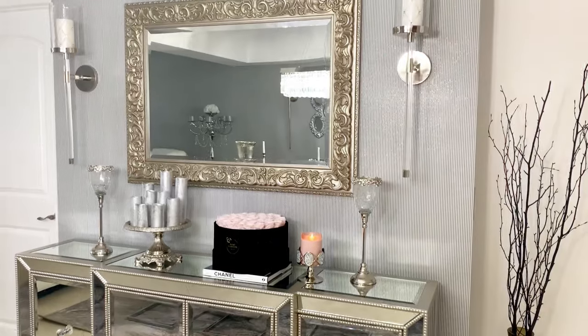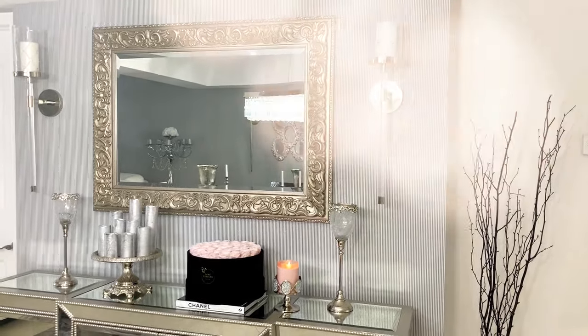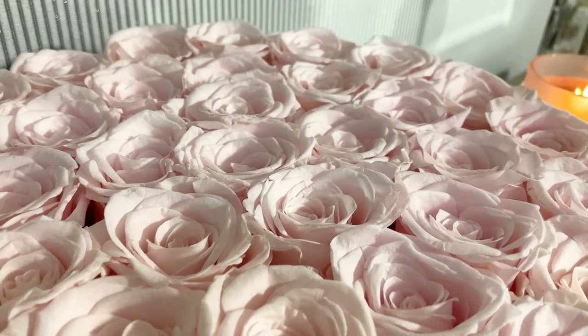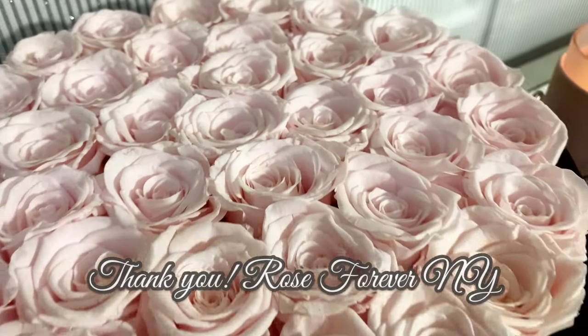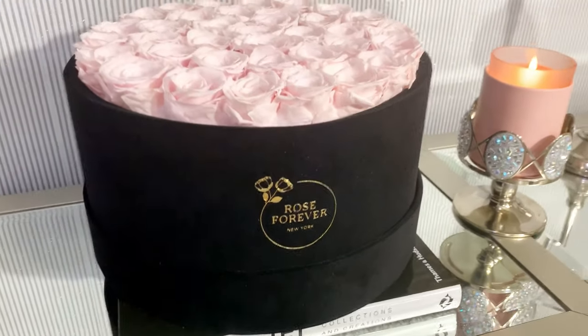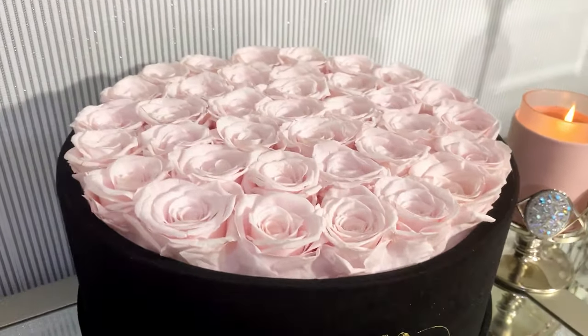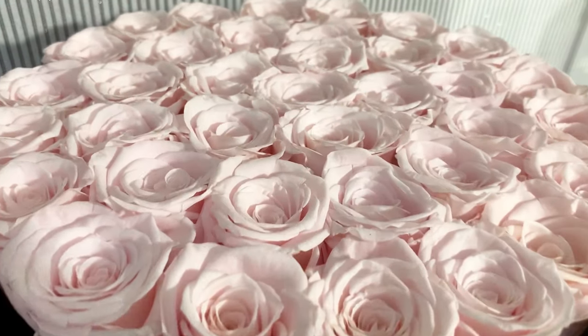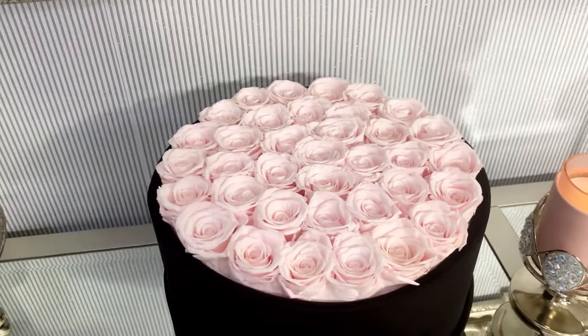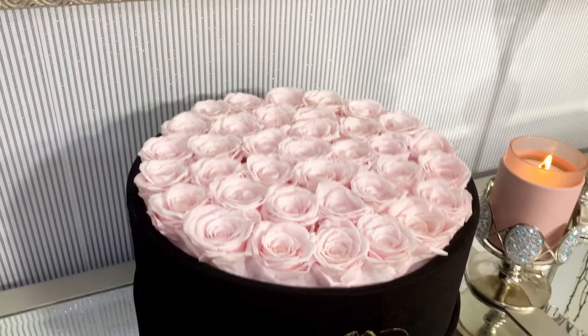I want to thank Rose Forever New York very much for this gorgeous bouquet — these roses are absolutely stunning. This is the intense round light pink in the large size. They come in different colors and different sizes, also in a square box. I decided to go with the round because it's a little bit more of a classic look. If you want to achieve this look and get these roses, you can click on the description box below.